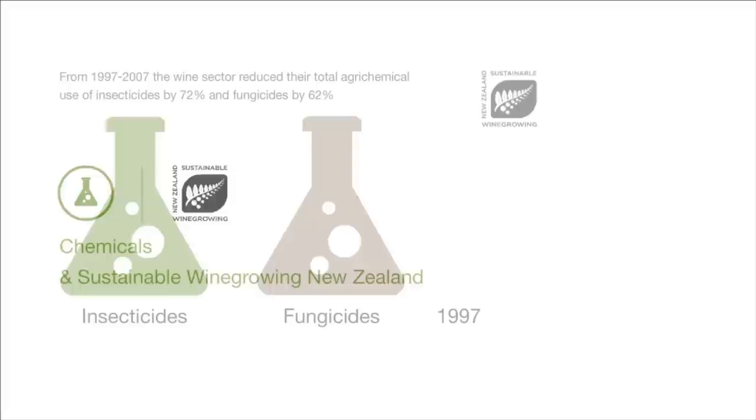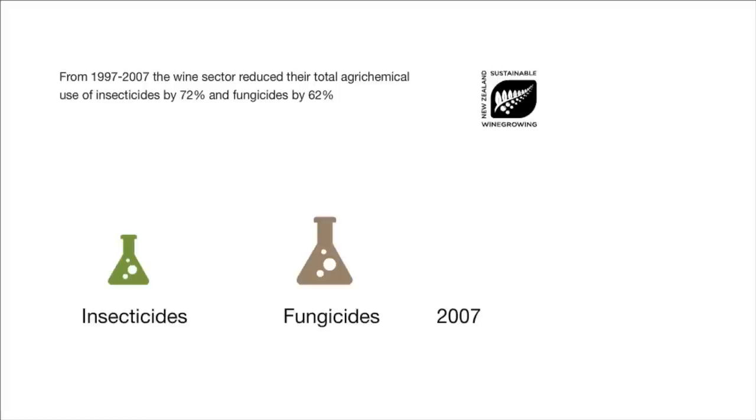Following a series of workshops and research projects demonstrating the use of targeted rather than broad spectrum control, the use of organophosphate by Sustainable Wine Growing New Zealand members dropped between 1997 and 2007.